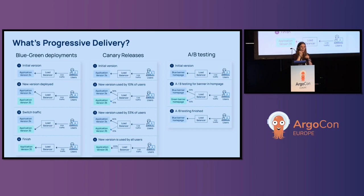By definition, without progressive delivery, all users will be impacted by a failed deployment.